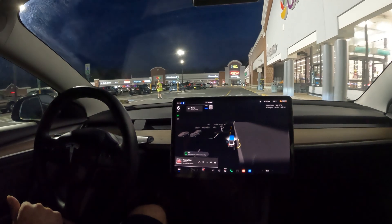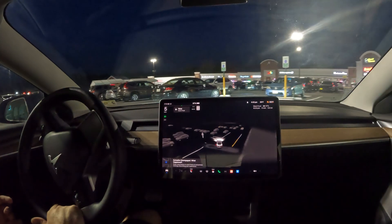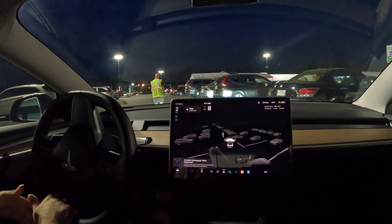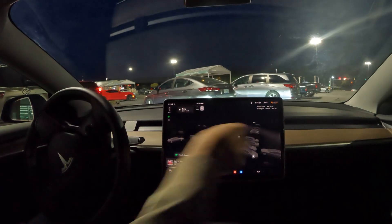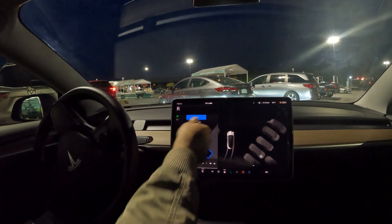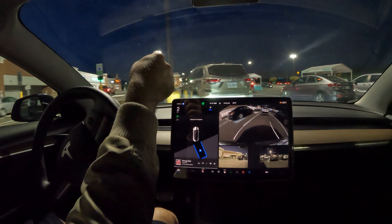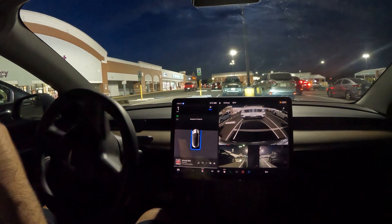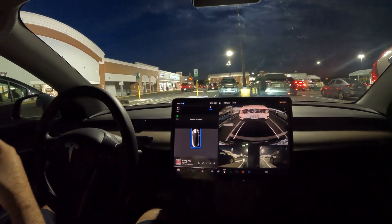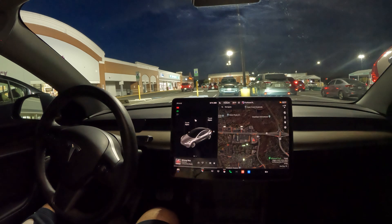We're back at the Giant and we're going to end the video with an auto park. Let's see if we can grab this VIP spot once the gentleman gets out of the way. The P pops up — shift to reverse and hit start. This is Hardware 3 running V12. There's a Model X up there possibly doing auto park too — I wonder if we're competing. Look how awesome it did at that park job — perfect, only took a few seconds.